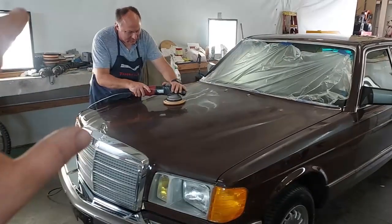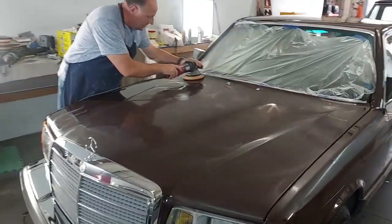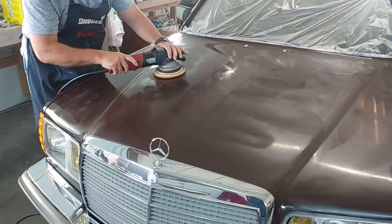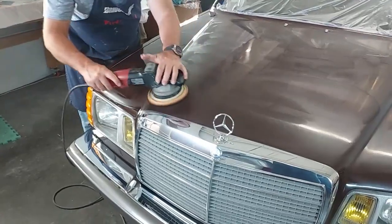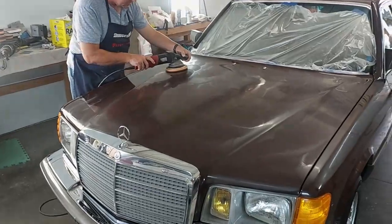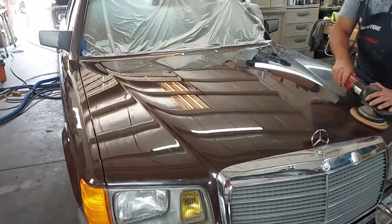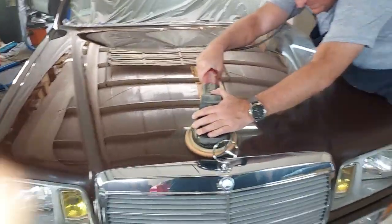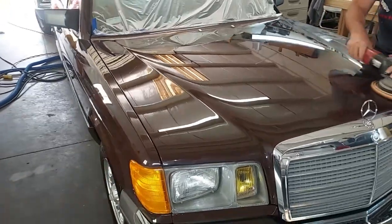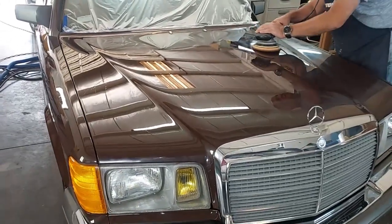Here's the next step — a buffing pad on the random orbital. This is a buffing compound, probably very fine grit, and this is the finishing touch. When we wipe this off it will look absolutely incredible. You can see he's finished on this side — look at that. He's finishing up the other side now. I'm telling you, that is the magic trick on these cars. It makes the original single-stage paint look absolutely incredible.